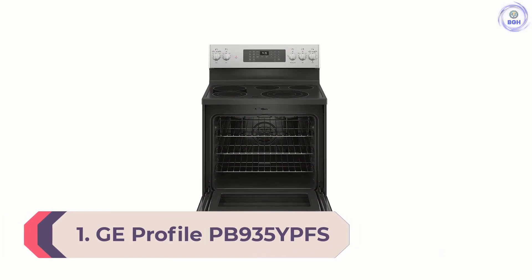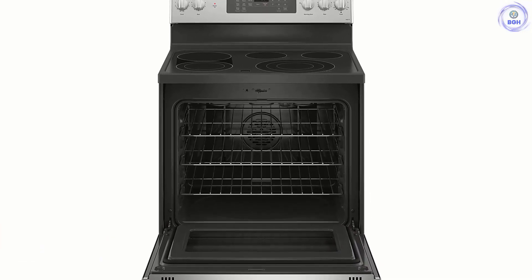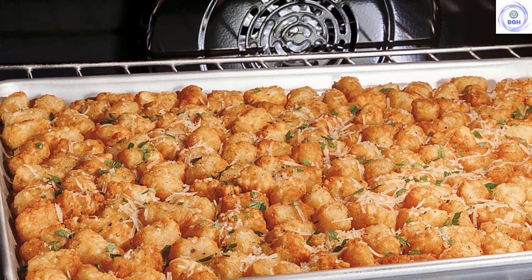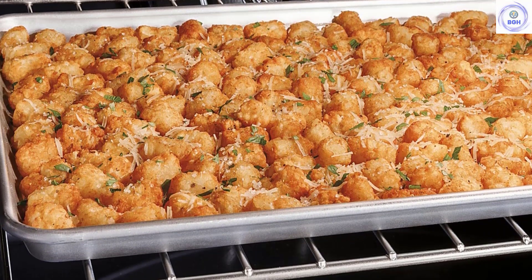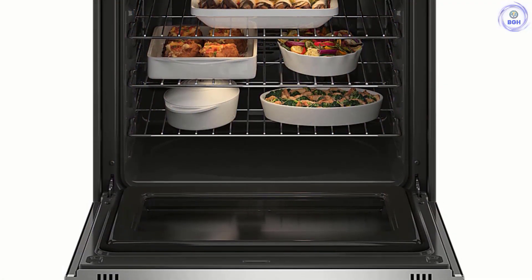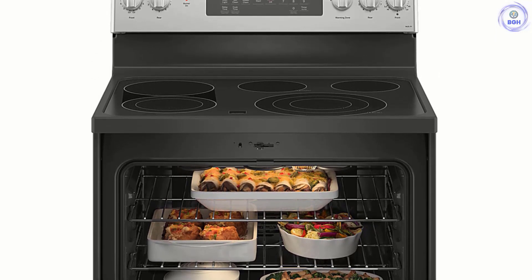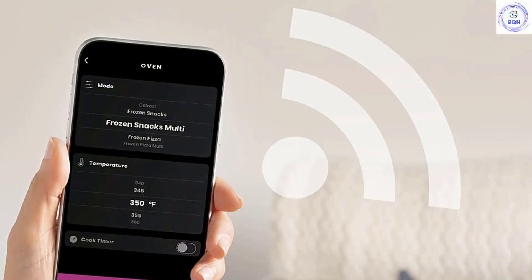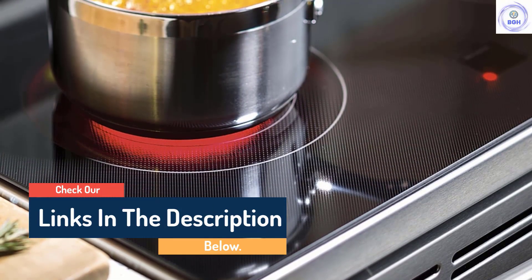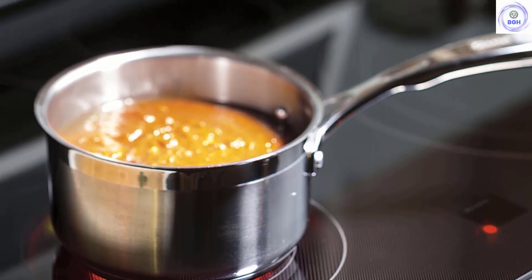Number 1: GE Profile PB935YPFS. For all-around great cooking and baking performance, you can't beat the well-priced GE Profile. It has five burners ranging from a super-high one for quick boiling to an ultra-low one for keeping a dinner plate warm. The 5.3 cu. ft. oven comes with three racks and heats evenly, doing a great job baking three sheets of cookies at once. The convection oven bakes a nice crust on loaves of bread or perfectly browns a roast. For everyday family meals, it has an air fry function for crispy chicken and Brussels sprouts without giving up counter space. The GE Profile connects to a mobile app and can be controlled with Alexa or Google Assistant. Overall, this is the best electric range you can buy.